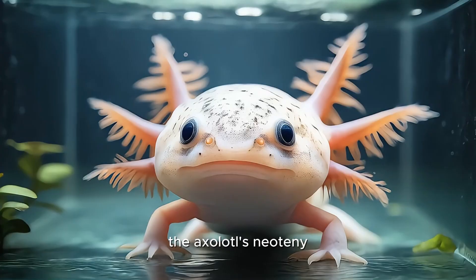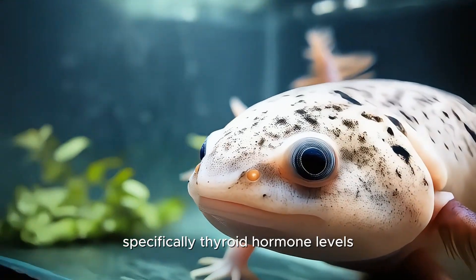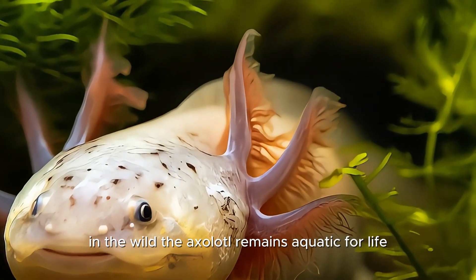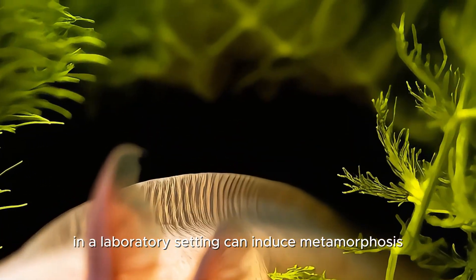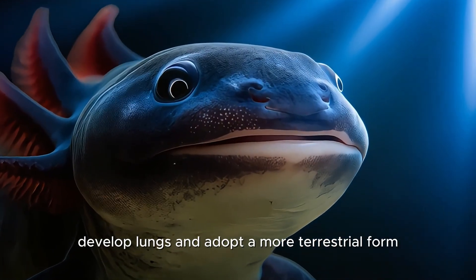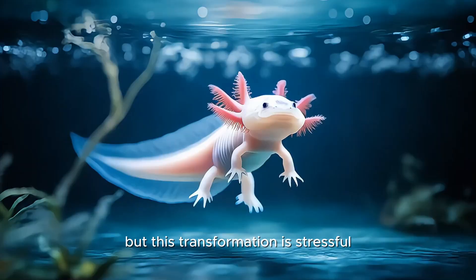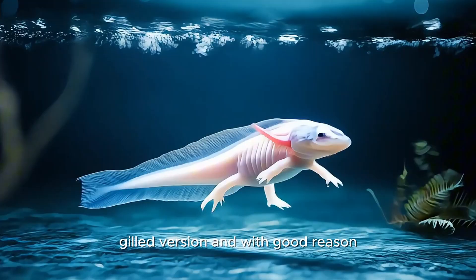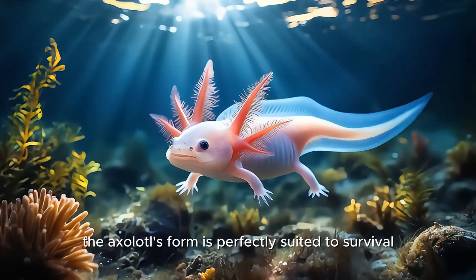The axolotl's neoteny — its refusal to undergo metamorphosis — is controlled by its endocrine system, specifically thyroid hormone levels. In the wild, the axolotl remains aquatic for life. However, scientists have found that administering thyroid hormones in a laboratory setting can induce metamorphosis, prompting the axolotl to absorb its gills, develop lungs, and adopt a more terrestrial form. But this transformation is stressful and often shortens the animal's lifespan. Evolution has clearly favored the aquatic, gilled version, and with good reason — in its natural environment, the axolotl's form is perfectly suited to survival.